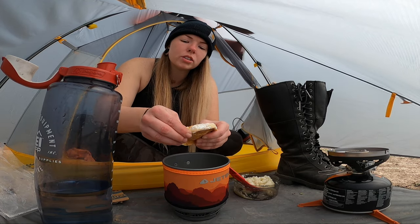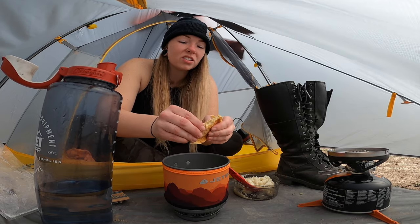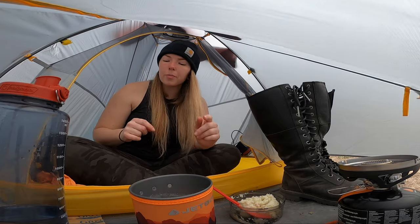I never want to show y'all the end product on this because it doesn't look good — it is good, but it doesn't look good. Hopefully that will thicken in a little bit. Finished eating. Let's go check some stuff out.